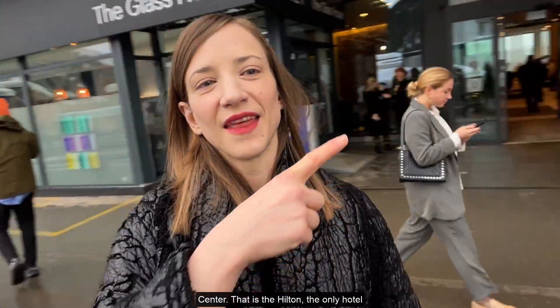All right, so I'm standing in the security zone. I've just come out of there and now I am going to head over there. It's quite short. You see behind me the Congress Center. That is the Hilton, the only hotel in the security zone.